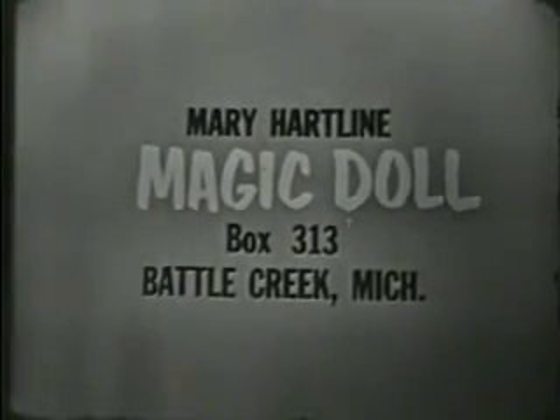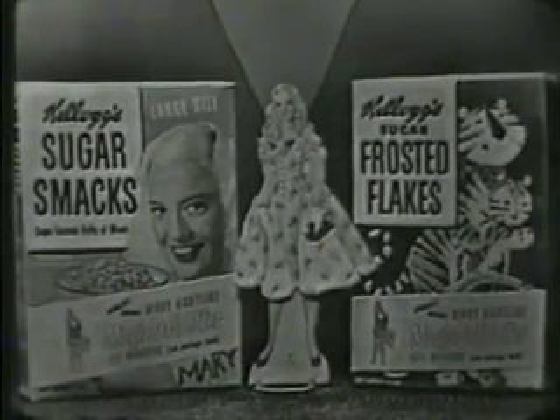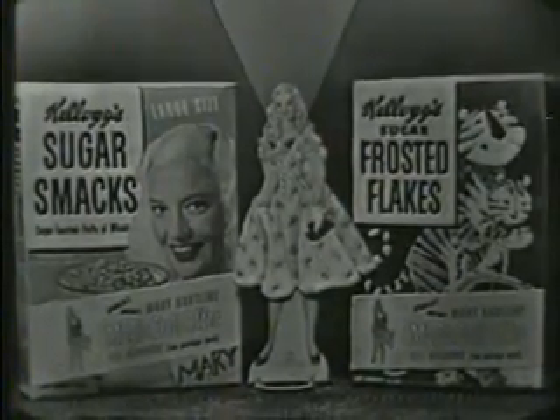That's Mary Hartline magic doll, box 313, Battle Creek, Michigan. That's the prettiest cutout doll ever and such fun to play with. So send for your Mary Hartline magic doll right away.